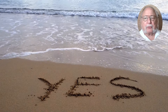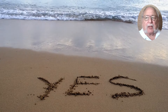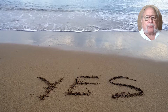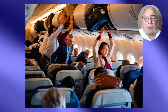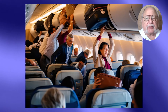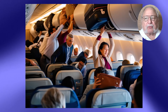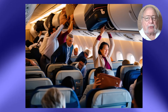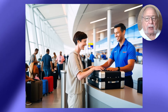First, the good news. You absolutely can bring portable chargers on planes, and they're actually strongly encouraged in your carry-on luggage. However, there are some important regulations set by the FAA and the TSA that we need to be aware of. The biggest rule is that portable chargers are allowed in carry-on bags, but strictly prohibited in checked luggage.